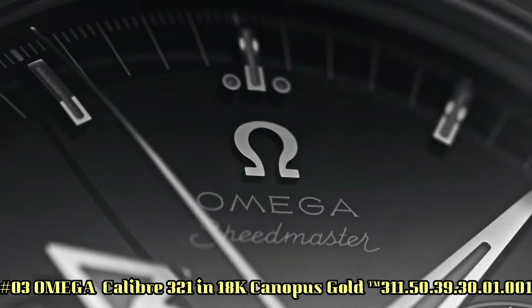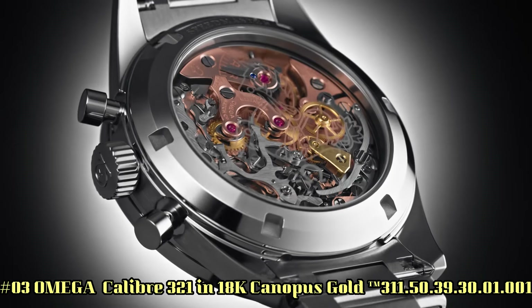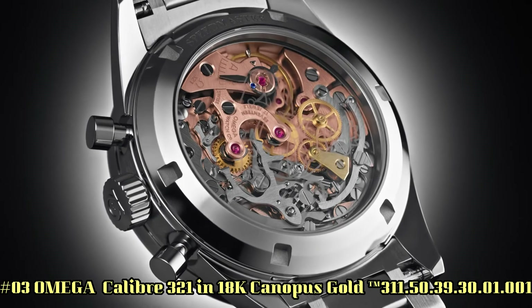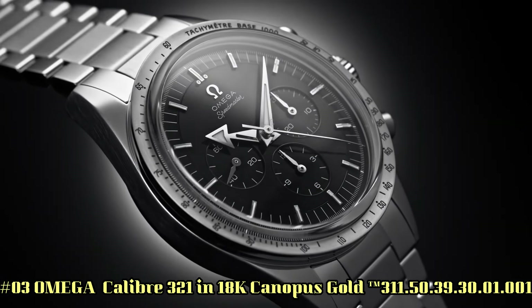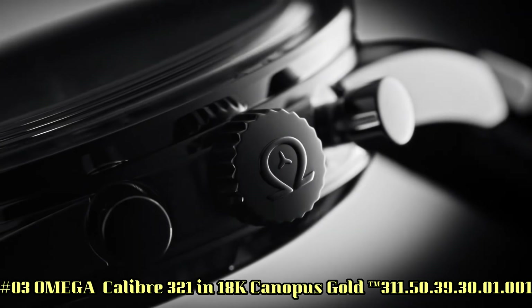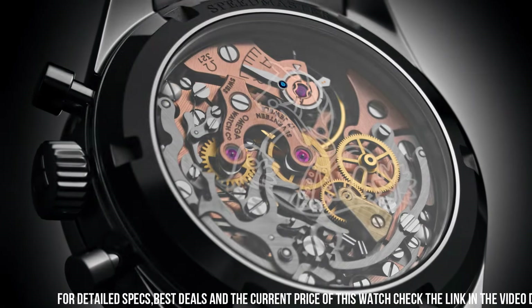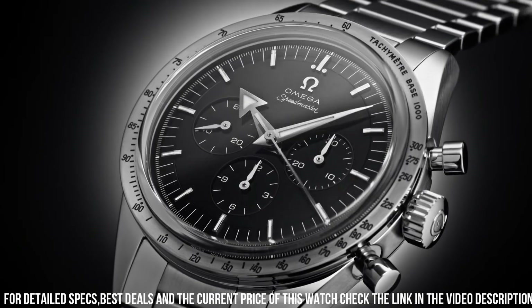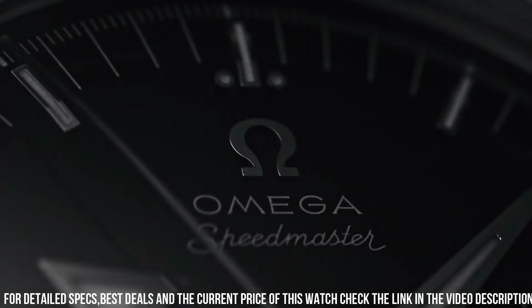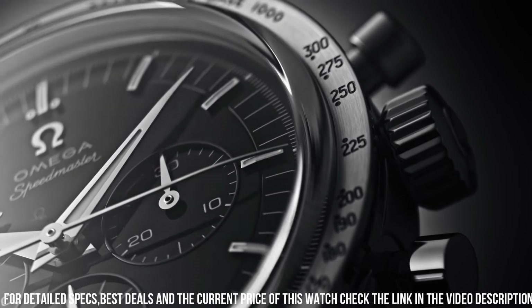Number 3: Omega Speedmaster caliber 321 in 18-carat canopus gold, reference 3115039301001. Love this mechanical hand-wound piece — 55 hours power reserve. Manual winding features: chronograph, small seconds (a hand on a sub-dial which tracks seconds, typically completing a full rotation in one minute), tachymeter, transparent case back. Between lugs: 19mm.